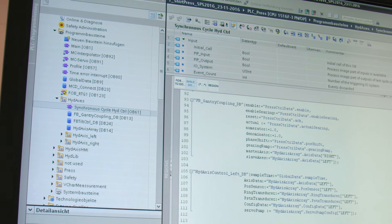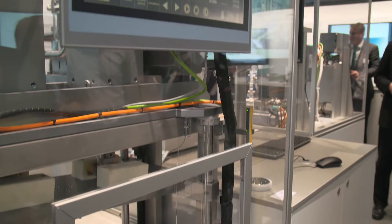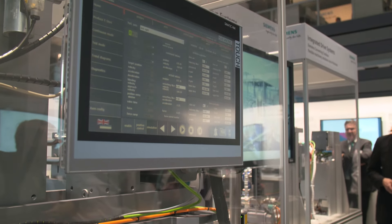The wide Siemens portfolio allows providing the right system for the demanded technical and economical specification. We also offer a flexible ready-to-use application library, which reduces the programming investment, time and risks, and can be used with TIA Portal.